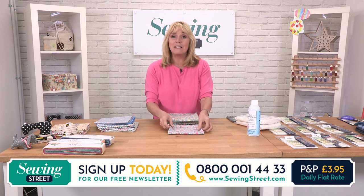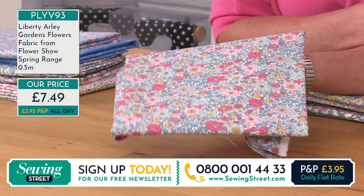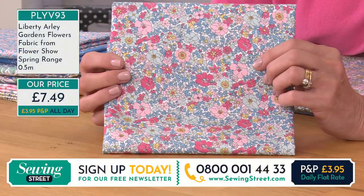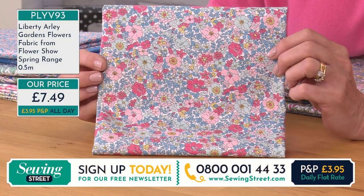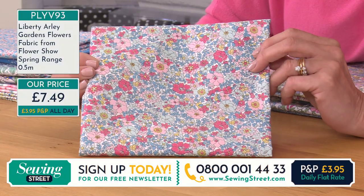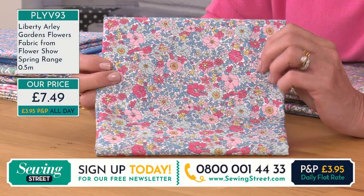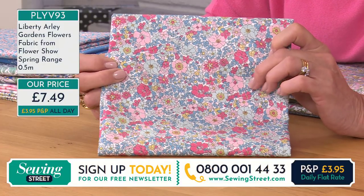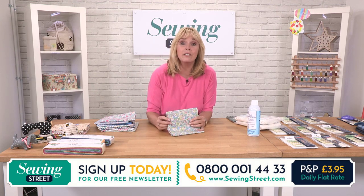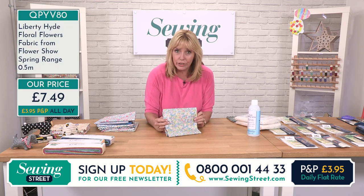I told you these fabrics evoke so many memories. This one reminds me of wildflowers. This is £7.49 again — they're all £7.49. This is the Arlie Gardens Flowers. We've got teals in the background and these are coral and a very pale peach colour. Moving on — remember, if you order more than one, they do come in one piece. So if you wanted a metre, order two units. If you wanted two metres, order four units, and so on.